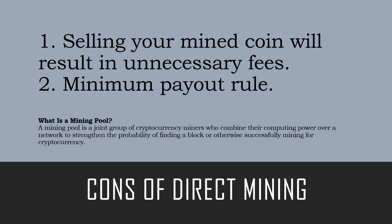The cons of direct mining: number one, selling your mined coin will result in unnecessary fees. If you're planning to make a small passive income and just mine and dump, you want to go with NiceHash. If you're trying to sell mined coin and turn it into fiat, most exchanges are going to charge you quite a percentage fee. Number two, the minimum payout rule — with direct mining you only receive your payout once your block has been completed on whichever mining pool you've chosen, which depending on your hardware could be every day, every two days, or every three days.